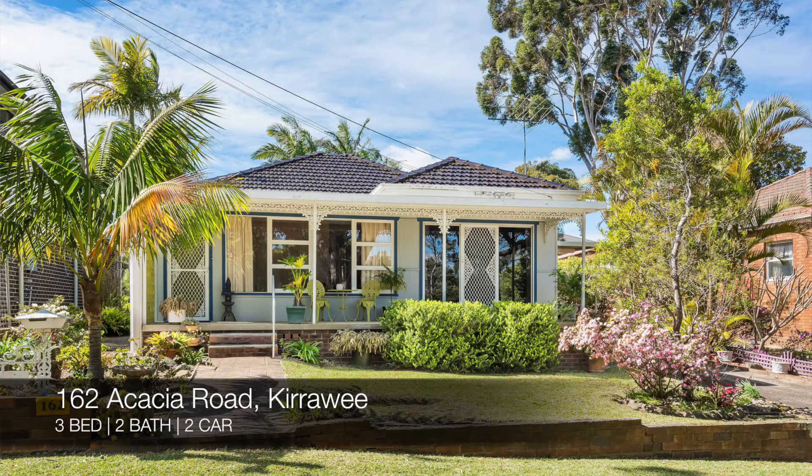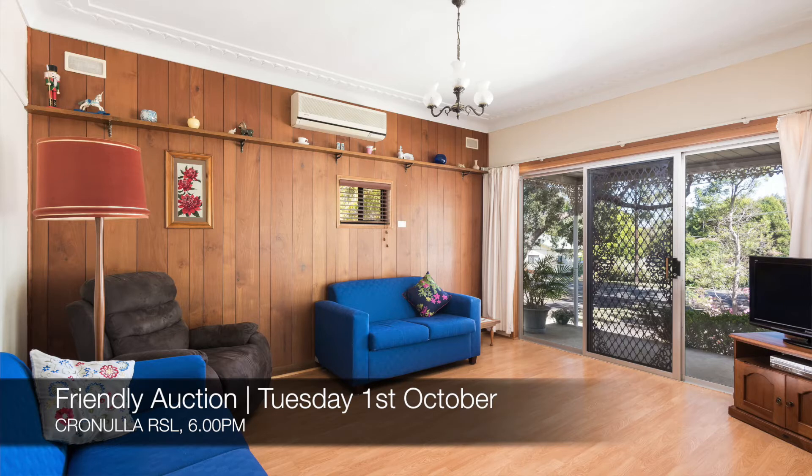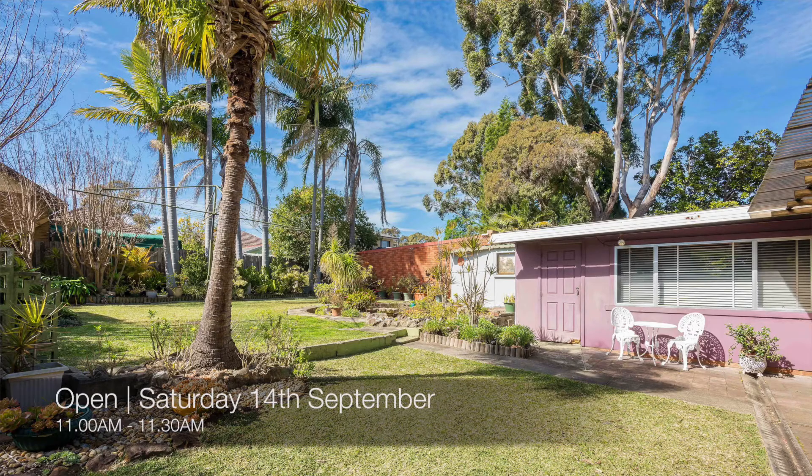After that we have 162 Acacia Road Kirrawee, which is a three-bed, two-bath, two-car house. That's a friendly auction at Cronulla RSL on Tuesday the 1st of October, and you can see that this Saturday from 11am to 11.30am.